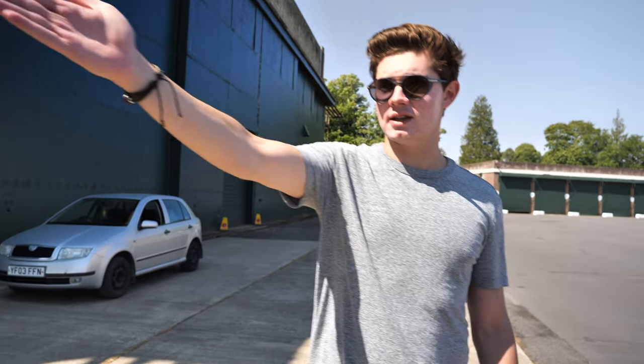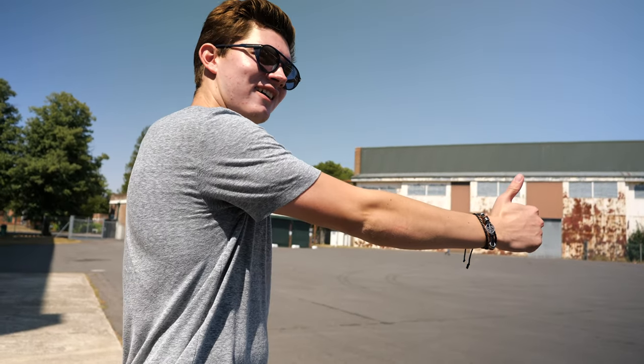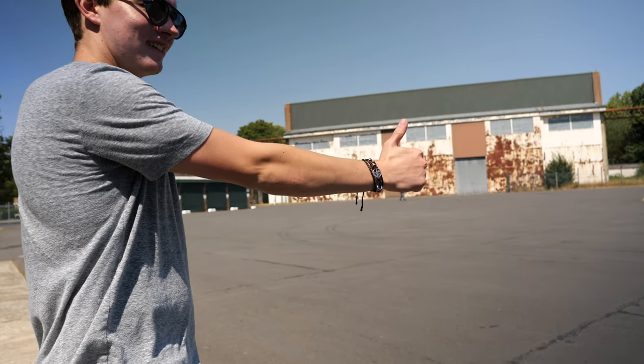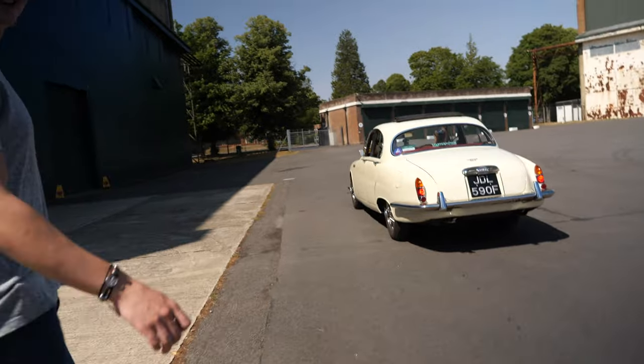The good thing about the Jag is it's not a million miles away from everyday cars, you know. It's a manual, and obviously at the time it was quite an expensive car so it's well engineered. She seems to be getting to grips with it. Should we stick a thumb out so she'll pick us up? Please! Look at that — jump in. Excellent service!